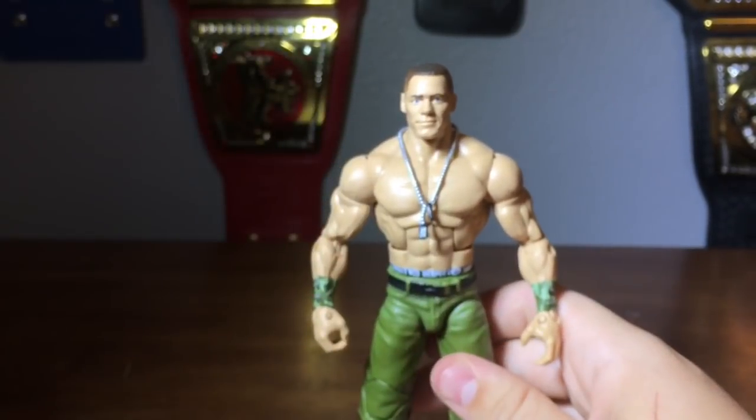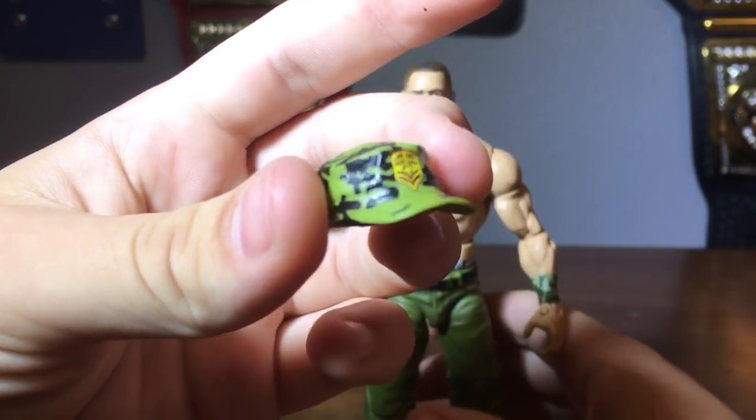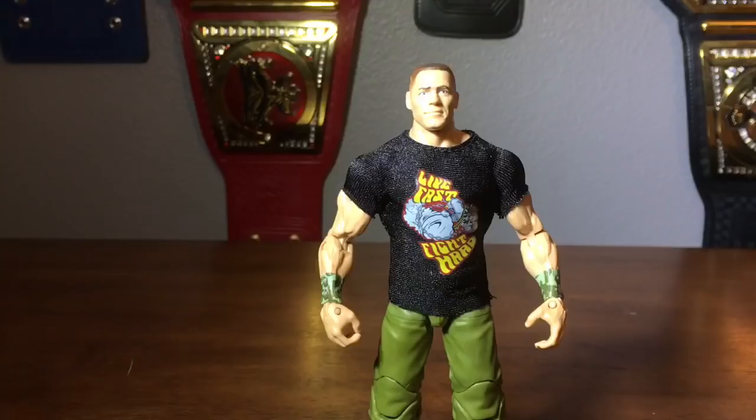He comes with a good amount of accessories. He comes with this hat — very nice, kind of a lighter green than it really was, but that's okay. He also comes with this t-shirt. We're going to slap it on in three, two, one. Here is John Cena with the shirt on.